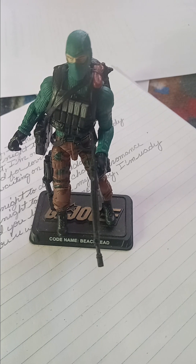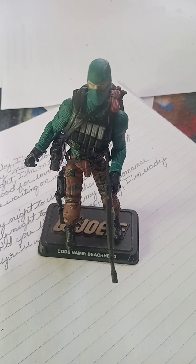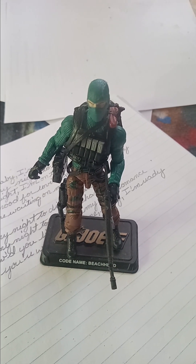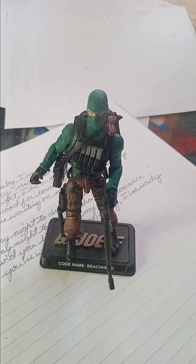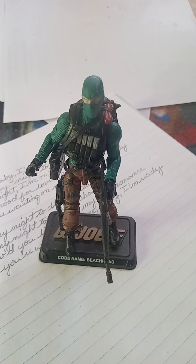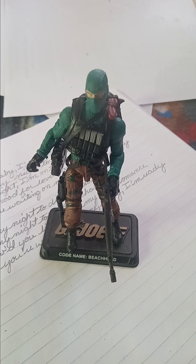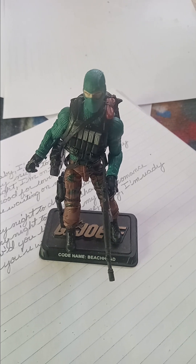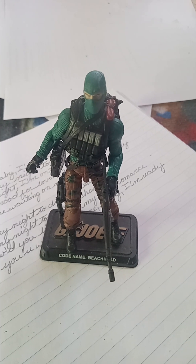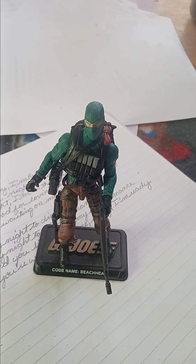G.I. Joe is always there to defend, and Beachhead is right there with it. This has been Beachhead. Tune in next week to see another G.I. Joe figure, 50th anniversary version. And tune in Sunday to see a new Transformer figure from the Revenge of the Fallen movie. So definitely go ahead and check them out. This has been a Beachhead episode — now you know, and knowing is half the battle. See you in the next one. Peace.